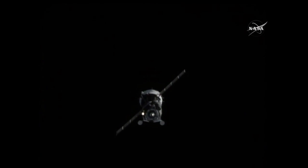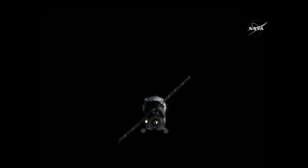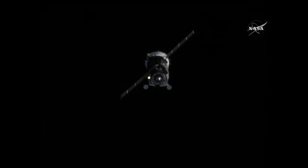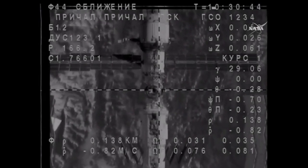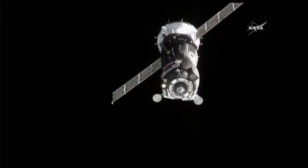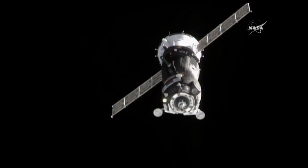Range is 150 meters and range rate is 0.79 meters per second. We see the docking mechanism on the video monitor right in the center and we continue with the final approach. The Soyuz now within 100 meters of that poised docking module, inching its way towards its new home.